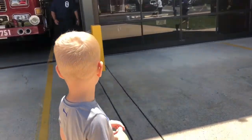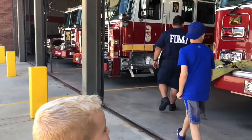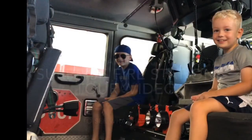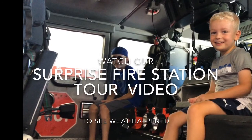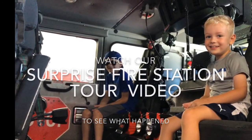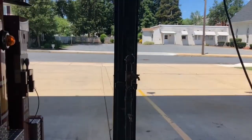How are you? Good, we're just doing a little YouTube video of the fire trucks. Hey, thanks a lot! What's your name? Alex. Thanks Alex, I'm Sean, that's Liam, and this is Connor. Nice to meet you guys — take care, have a good day!